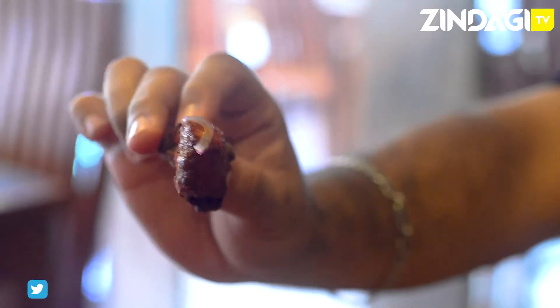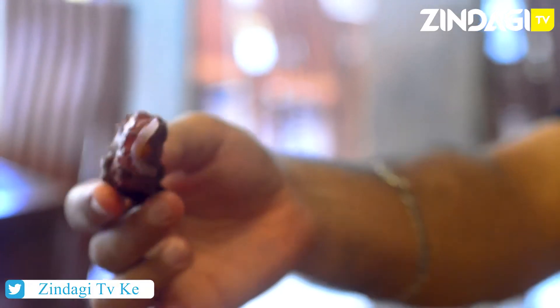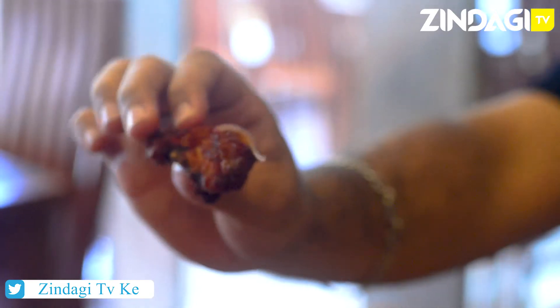Deep-fried but not that oily — you can see that as well. The masalas can actually be seen on it. It's nice red; the chili can be seen, the masala can be seen. It's pretty cool, and it's crispy as well. These are the ones where they deep-fry it such that you can even eat the bone with it.